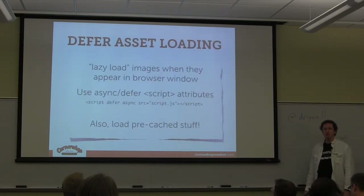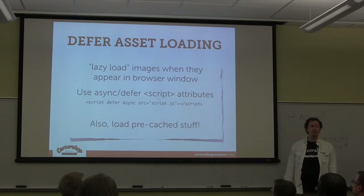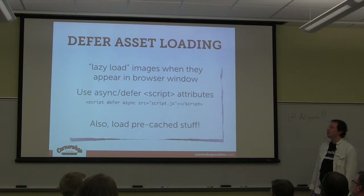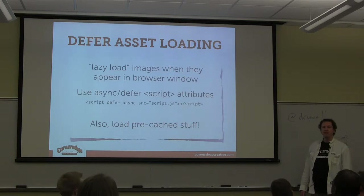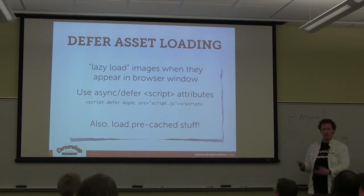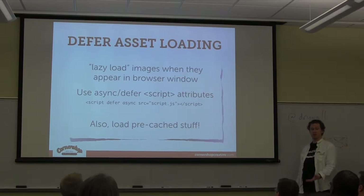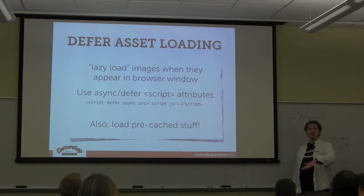There are other things that fall under reducing payload, like not loading stuff on page load. One technique you've probably seen is called lazy loading. If you've got an image at the bottom of your page that's off the scrollable area and people have to scroll down before they get to it, don't load that image when the page first loads. Nobody can see it — it's off the window.